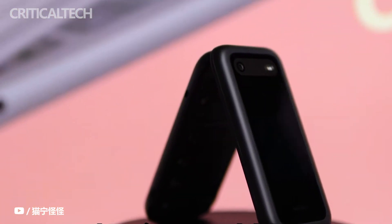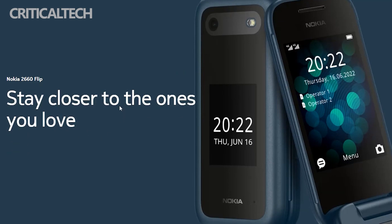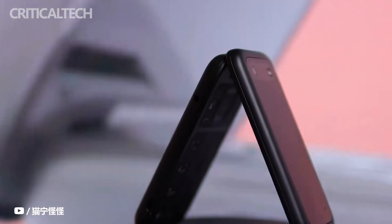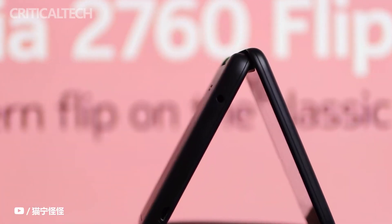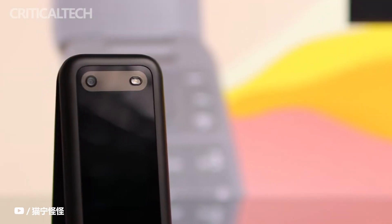Nokia is targeting its older clientele in the United Kingdom with the release of the Nokia 2660 Flip. The new foldable Nokia phone comes with a large keypad, larger control keys, and an enlarged interface. Nokia Mobile aims to satisfy the needs of the elderly population with these features in the Nokia 2660 Flip.